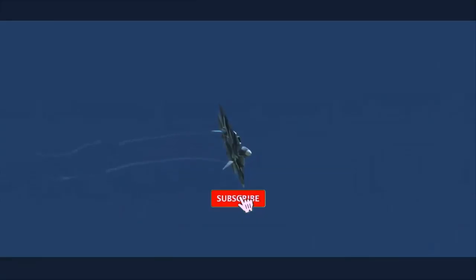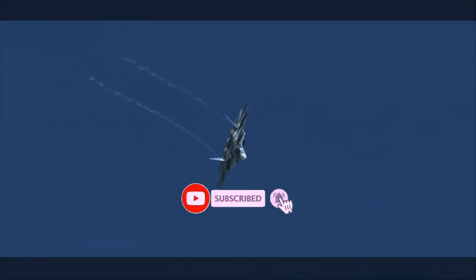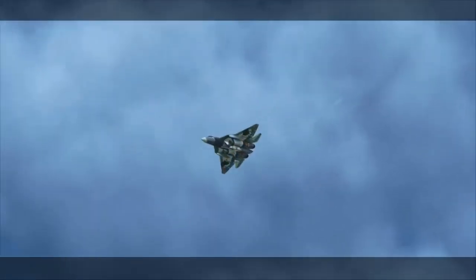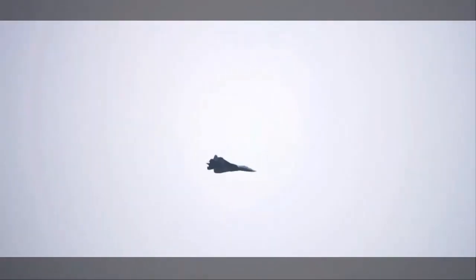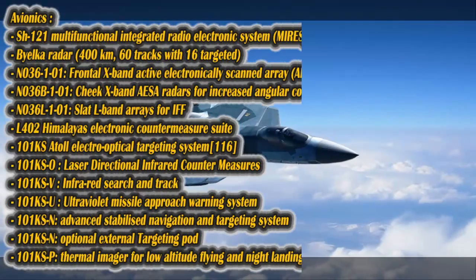The Sukhoi Su-57, formerly known as PAK-FA or T-50, is a supermaneuverable fifth-generation fighter with stealth characteristics and the latest avionics and weapon systems. The fighter jet officially began mass production in 2019. Meanwhile, developers are working on a number of upgrades, including a true fifth-generation engine and hypersonic missiles designed to fit in its weapon bay.